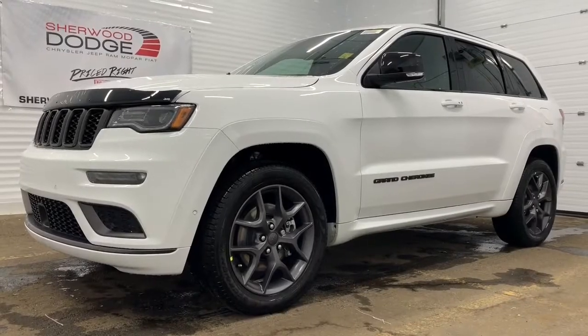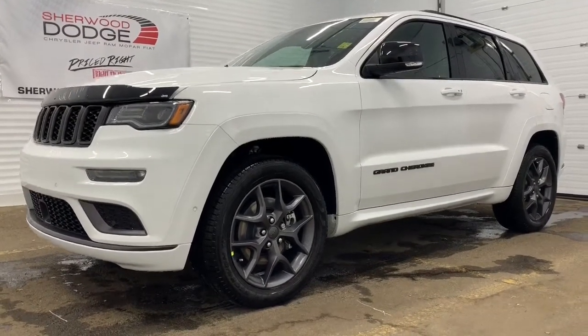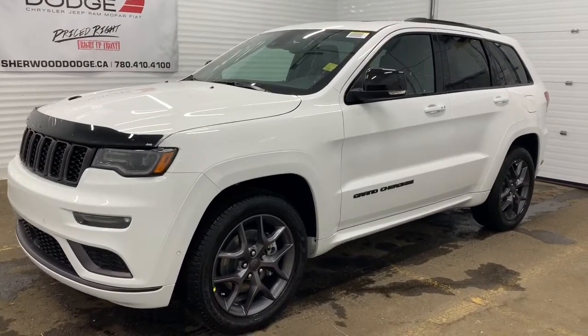Hi, this is Morgan from Sherwood Dodge and I'm going to show you this 2020 Jeep Grand Cherokee Limited X in Bright White. This 4x4 SUV has a remote start.